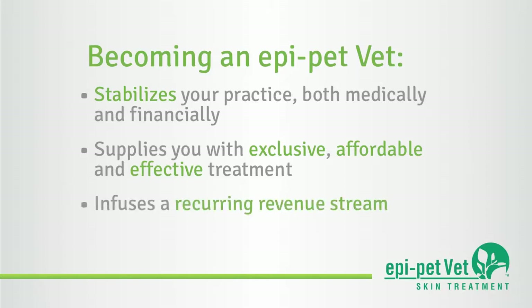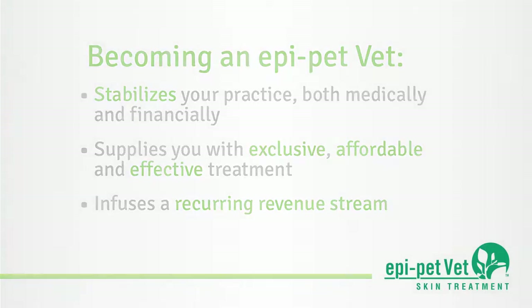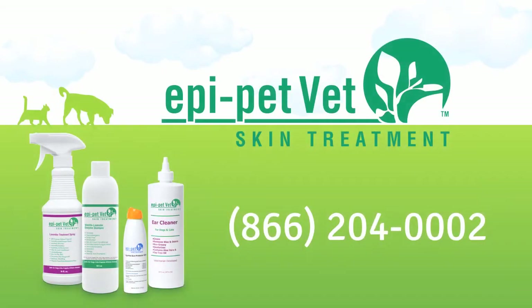This concludes the EpiPetVet product line demonstration. Thank you for your time and interest. If you are a veterinary practitioner that is not using both systemic and daily topical treatments and are interested in becoming an EpiPetVet or just want more information, call us toll-free at 866-204-0002. Samples are available upon request.